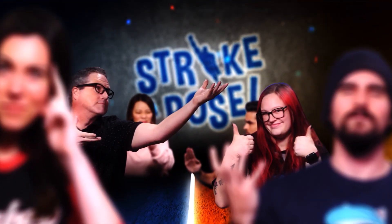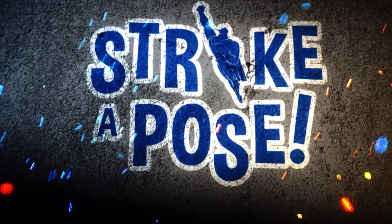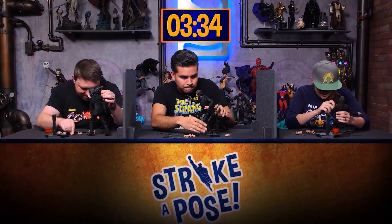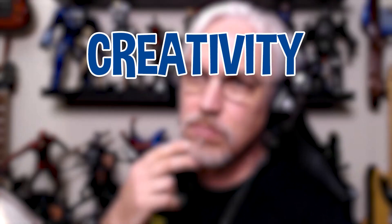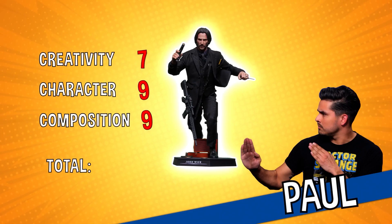Welcome to Strike A Pose, the web series from Sideshow in which three contestants battle it out in a sixth-scale figure posing competition. Each contestant will be given 12 minutes to hit the best pose that they can. When the time's up, they'll all three be judged in three categories: creativity, composition, and character. The contestant with the best overall score wins.